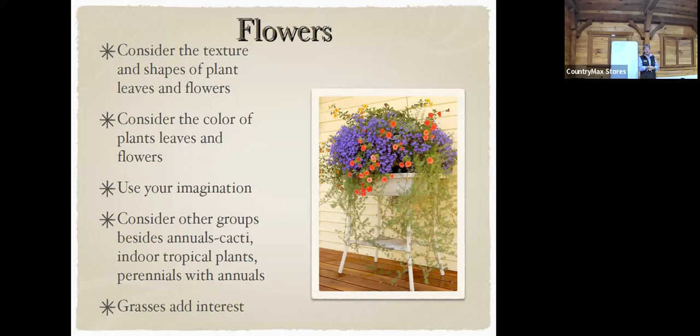I love having containers with flowers, especially native flowers — that way you're helping the environment and all the pollinators. Consider the different flower shapes, textures, and colors, and what's going to bloom from spring to fall. Sometimes you want things like amaryllis at Christmas time. Consider the colors and the leaves. You can do cactus, tropical plants inside, perennials and annuals — just make sure there's enough light.